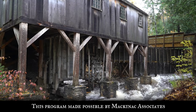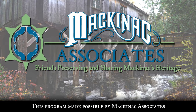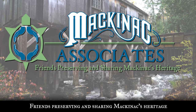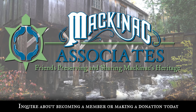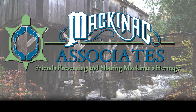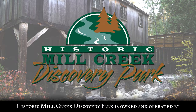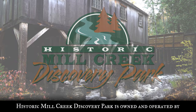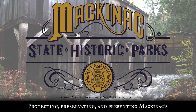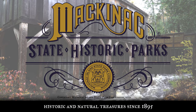This program made possible by Mackinac Associates — friends preserving and sharing Mackinac's heritage. Inquire about becoming a member or making a donation today. Historic Mill Creek Discovery Park is owned and operated by the Mackinac Island State Park Commission, protecting, preserving and presenting Mackinac's historic and natural treasures since 1895.